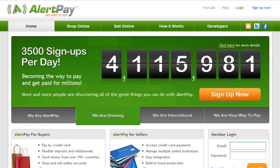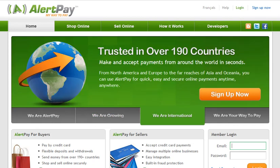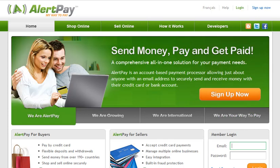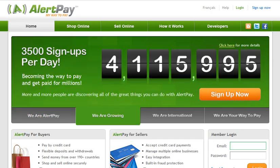Hey everybody, this is Latoya Hacker from TheEntrepreneurDiva.com. In this video I wanted to talk about AlertPay for those of you that need a PayPal alternative. This is an internet payment processor that I actually use myself. I used to use PayPal — PayPal was a headache for me, so I definitely understand those of you that have shared your complaints in regards to PayPal.